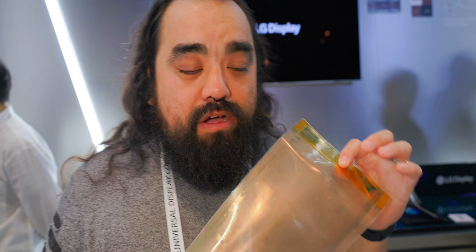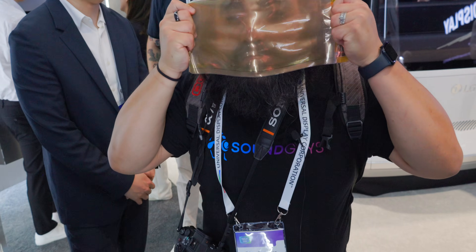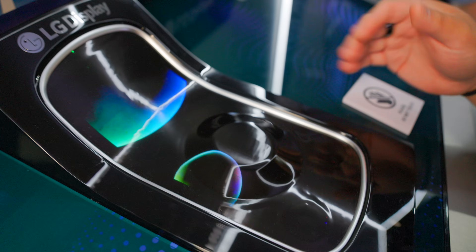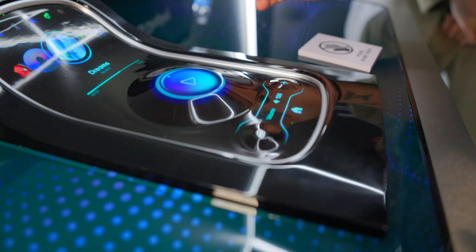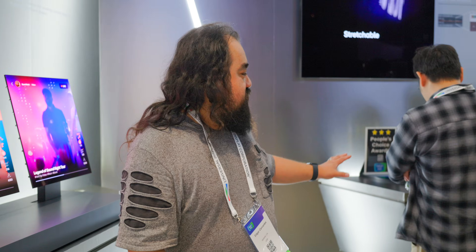Want to guess what this is? It's actually a display — LG Display calls it a stretchable display, because it's stretchable. You can turn it into any shape you want. When you touch right here it comes up, and it's using all the technology — super deep blacks and very bright colors. You pick the music, and the volume buttons come up down here too, so you can control it from there. It's a touchscreen as well.